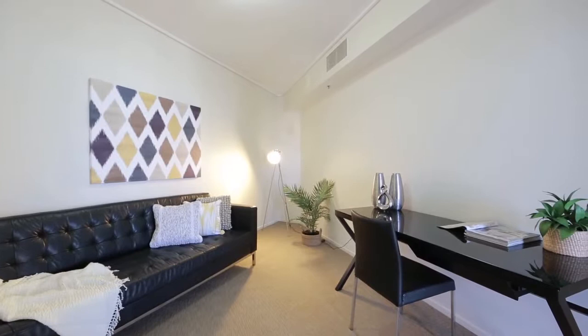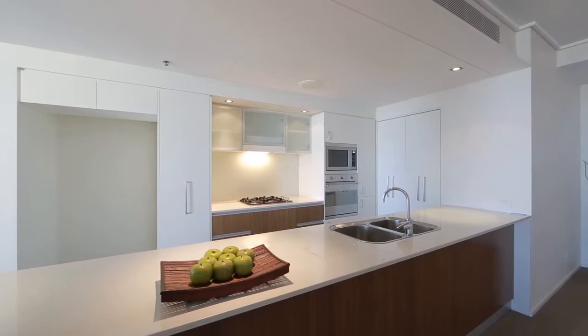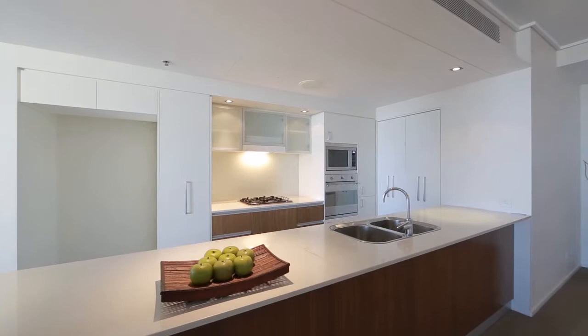The generous balcony perfectly showcases the river and city views. With a gourmet kitchen, quality finishes and resort-style building facilities, this is a superb opportunity to secure a vibrant city lifestyle.